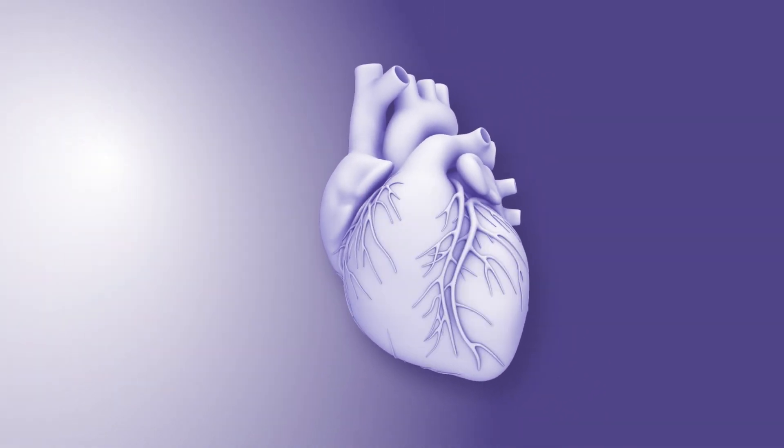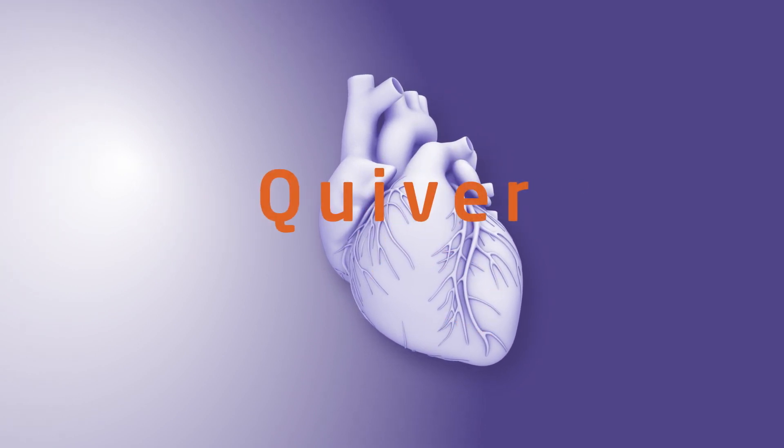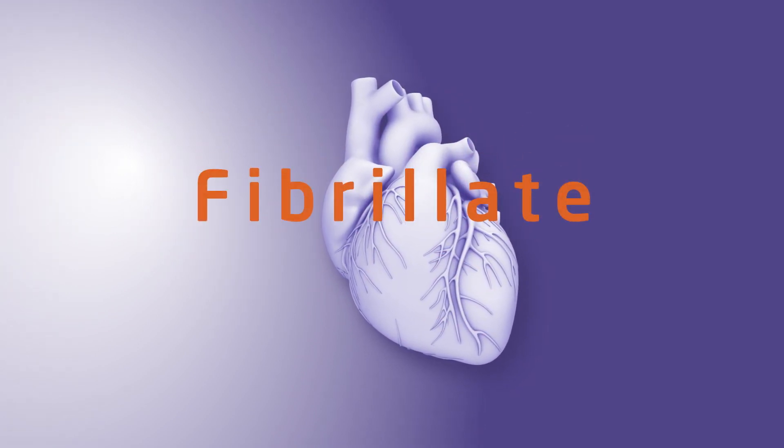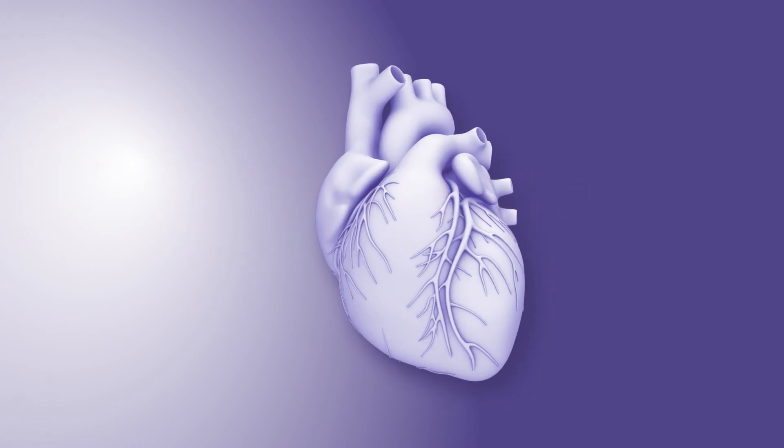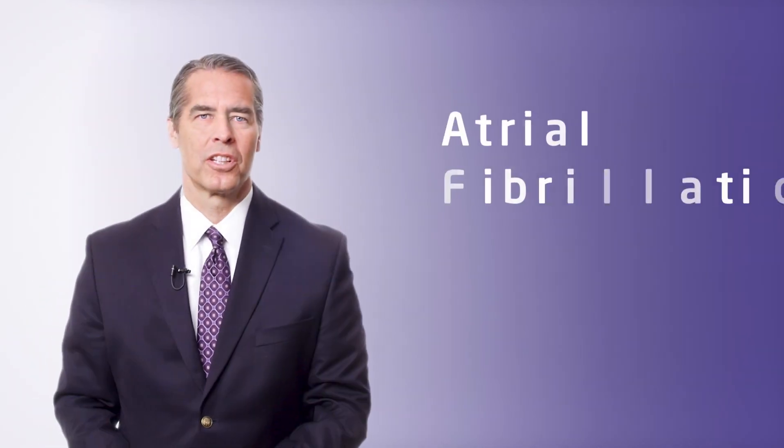But when the electrical impulse is not focused, the upper parts of the heart, called the atria, quiver or fibrillate, and this may result in the heart's inability to effectively deliver oxygen-rich blood to the body. This condition is known as atrial fibrillation, or AFib.